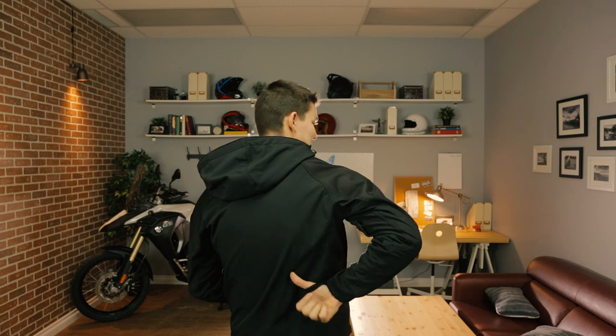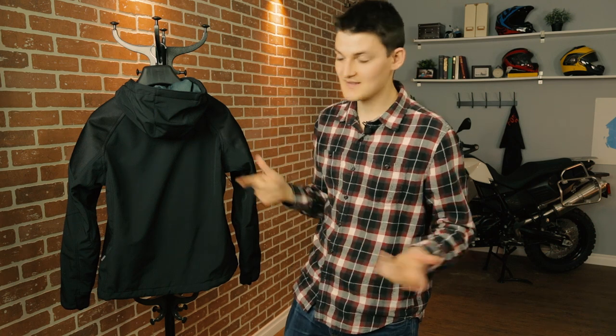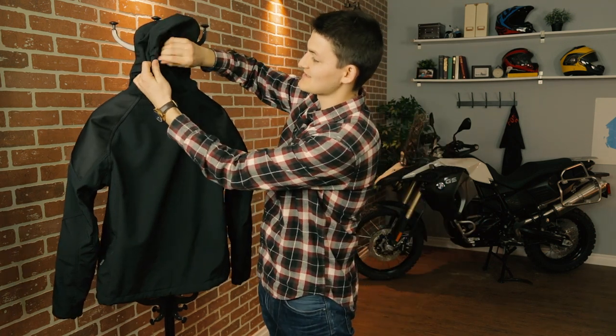So Icon ripped off their own Basehawk jacket to make the Merc, and rather annoyingly, they didn't fix the main problem I had with the Basehawk, which is that there are absolutely no exhaust vents, making this jacket needlessly stuffy. It's quite sad, because the armpit vents are actually really good. However, Icon did make an improvement on the hood. The Basehawk was notorious for slapping against your helmet at speed, but with the Merc, Icon's now given us a Velcro tab to roll the hood away.